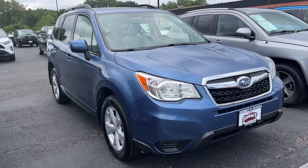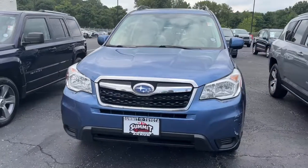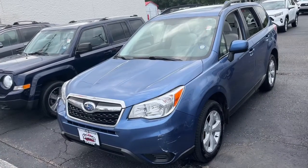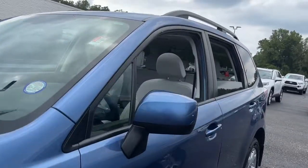Get into the 2016 Subaru Forester. This vehicle still has fewer than 250,000 miles on the clock, so it won't last long. Enjoy a tour of this Subaru Forester, the compact SUV that's relaxing to drive, spacious and refined.